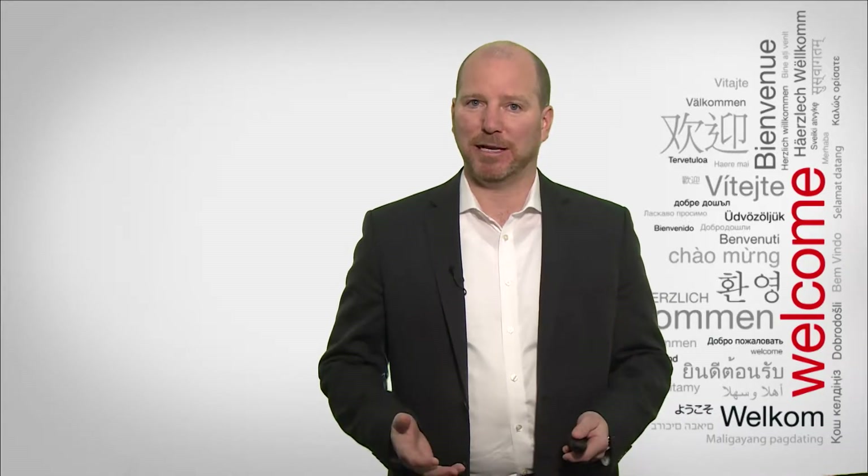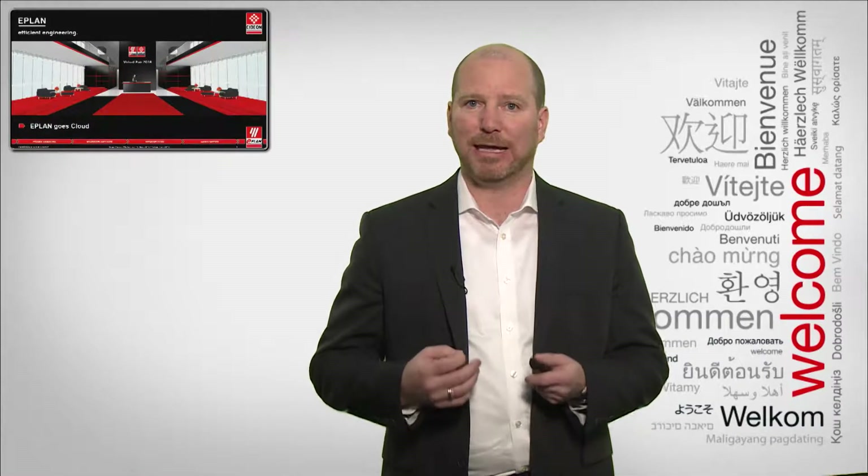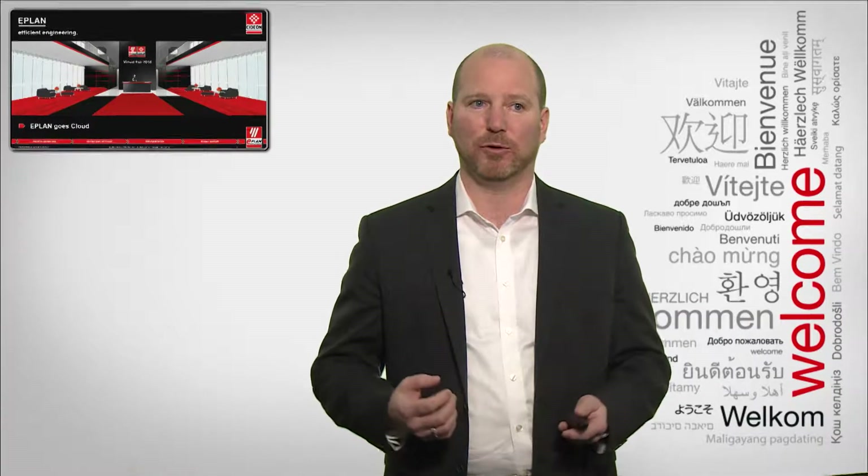Ladies and gentlemen, welcome to the virtual fair 2018. My name is Sean Patrick Mulherin. I am the product manager for ePlan Electric P8 as well as for cloud solutions, and I have the pleasure today of introducing you to the topic ePlan Goes Cloud — how to gain higher efficiency through collaboration.